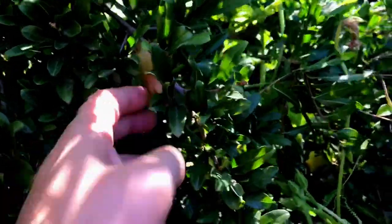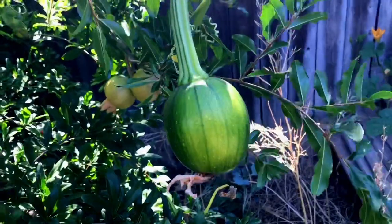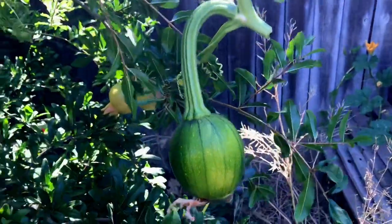Here's the pomegranates, some of them. So I'm pruning off the vine, and then I notice there's a pumpkin growing on the pomegranate tree. This is incredible. So funny.